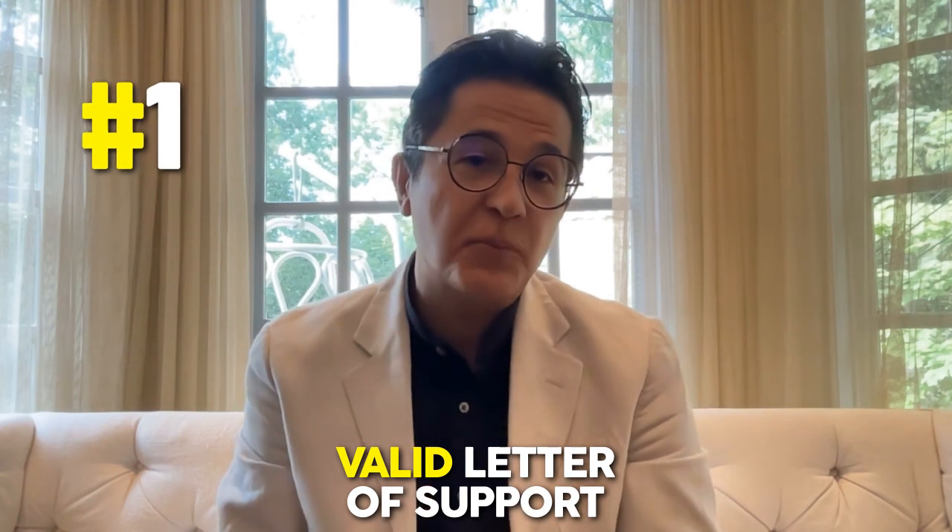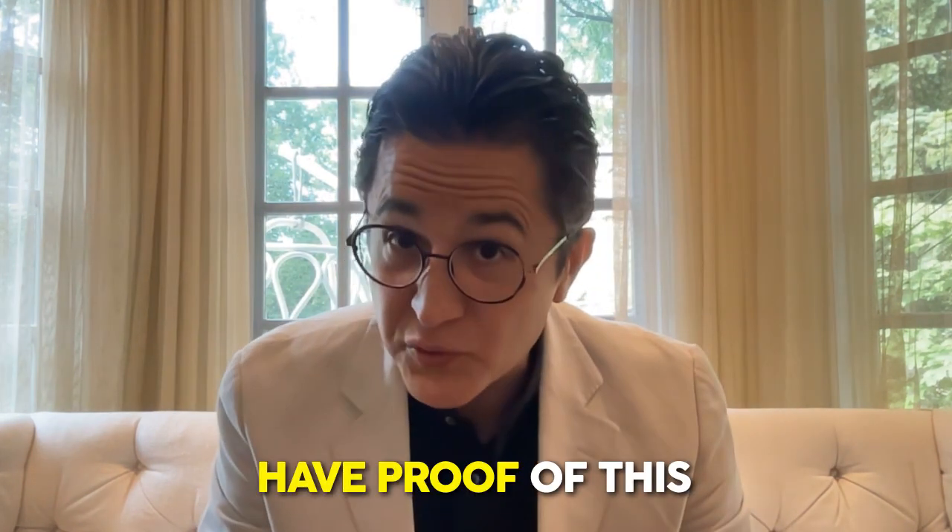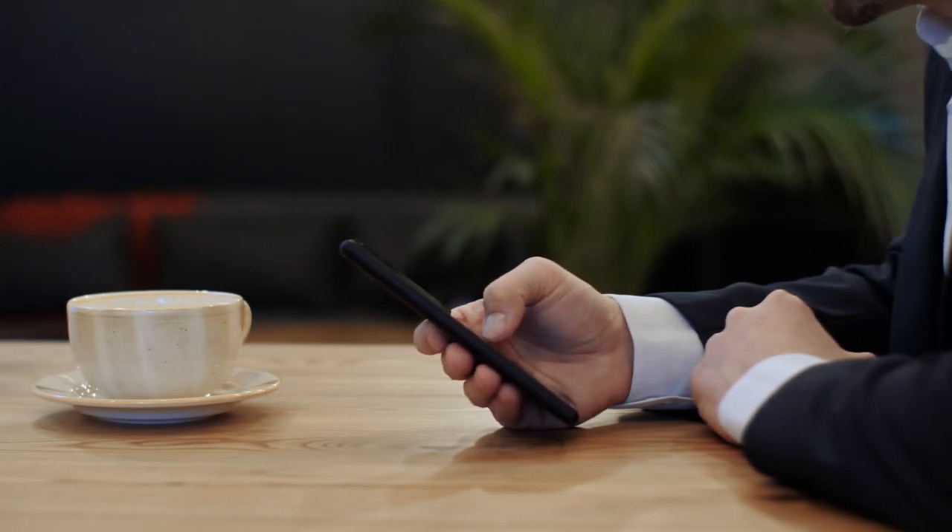A valid letter of support from a designated organization for the Startup Visa Program stating that you're an essential member. All co-founders of the startup should already have applied for their Startup Visa Permanent Residency through the online IRCC portal and have proof of this. Even if you don't have a temporary permit file number yet from IRCC, you can take screenshots of the online PR application submission and include these in your explanation letter with your work permit application.